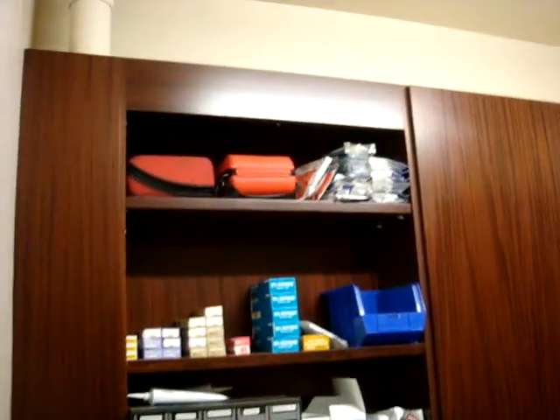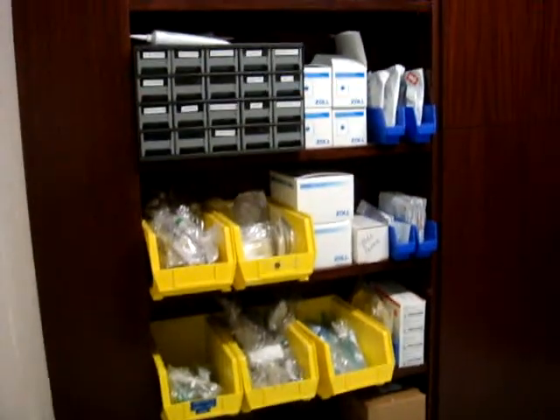There is a code to get in all the rooms. This is our medical storage room. Most of it's all locked up. It's not a lot to see in here.